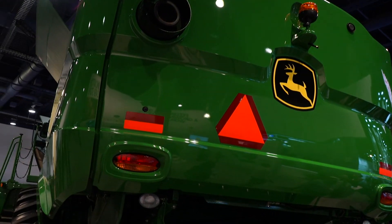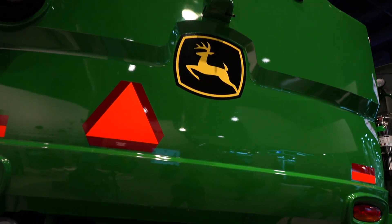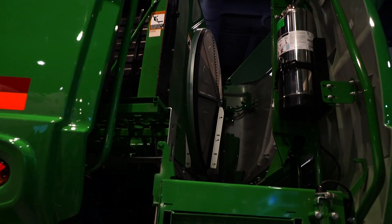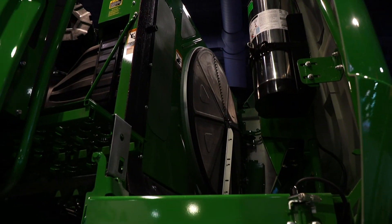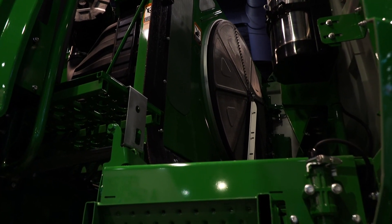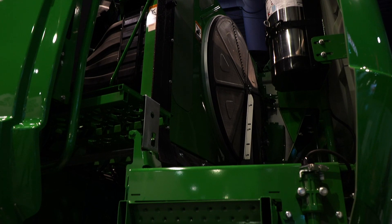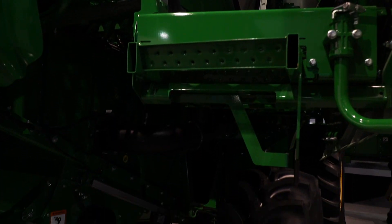It's an incredibly complicated machine — over 20,000 parts, weighs over 22,000 pounds, and has thousands of lines of software. All of that is meant so that you can go through a field, pull individual kernels away from the rest of the plant, and do it without losing kernels. That's the biggest thing.